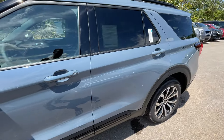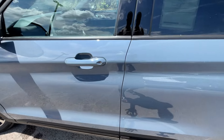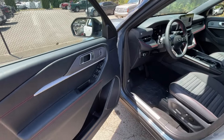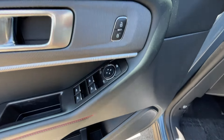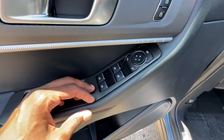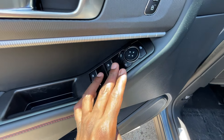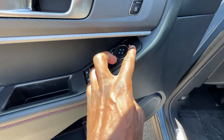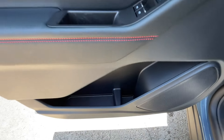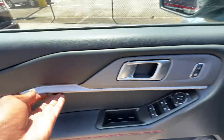A lot of stuff carries over from the 2024 model other than the slight refresh — ST Line badging in the same spot, similar wheels, similar door panel. We have power door lock controls, one-touch automatic up and down windows for the front, regular power windows for the back, power mirror controls, a rear window lock, good storage, and a bottle holder.